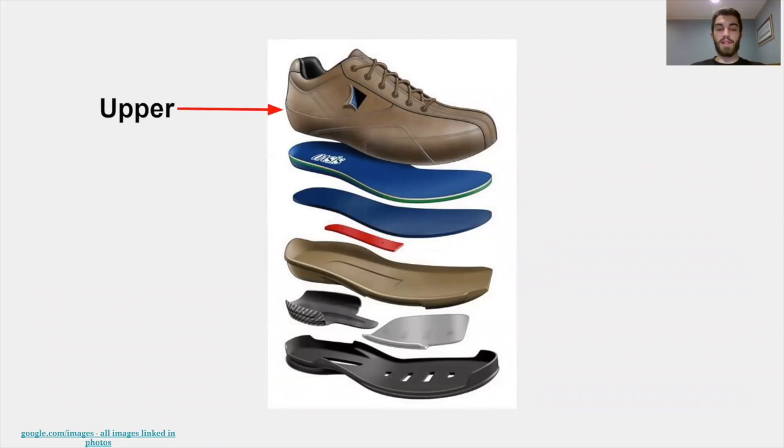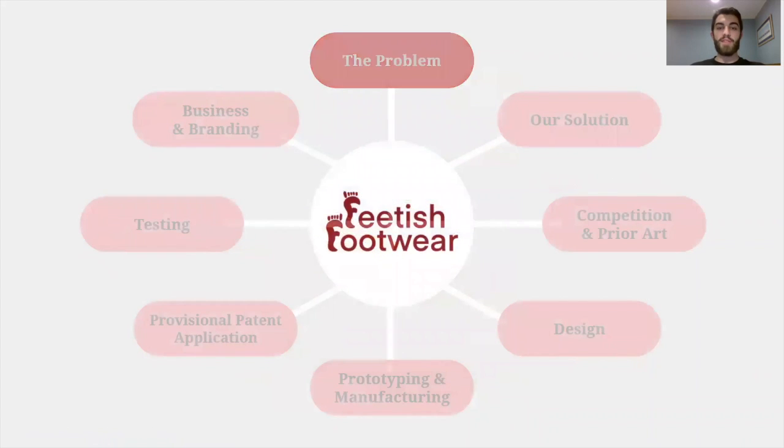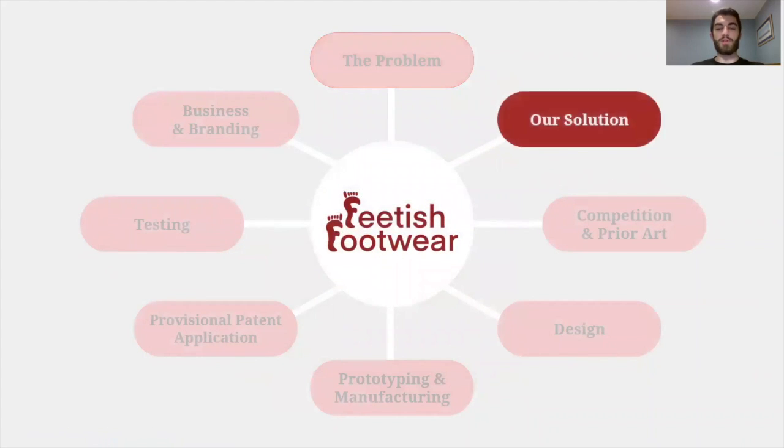These shoes are made of many different components, which makes them really hard to recycle. The uppers are typically made of something like leather, while the insoles are made of some sort of foam or synthetic material. The midsole is usually made of rubber or foam, and the bottom sole is made of rubber. Now that we've discussed the problem, we're going to take a look at our solution.